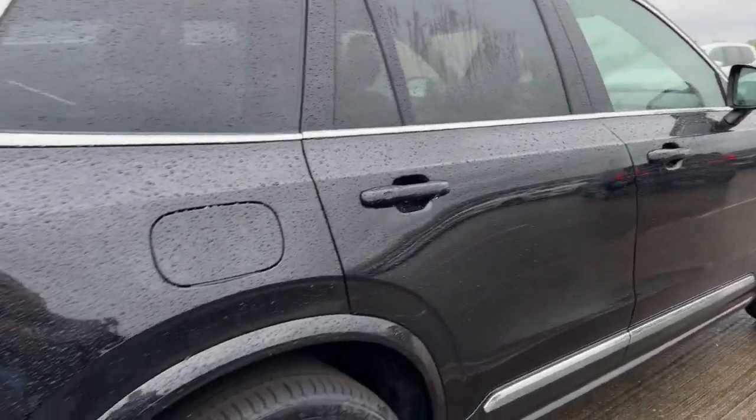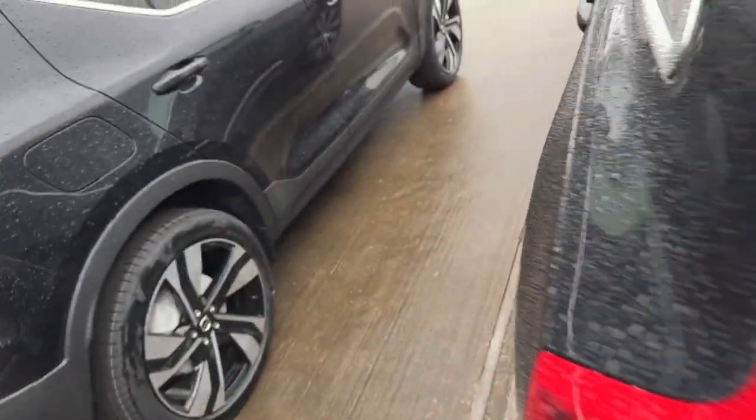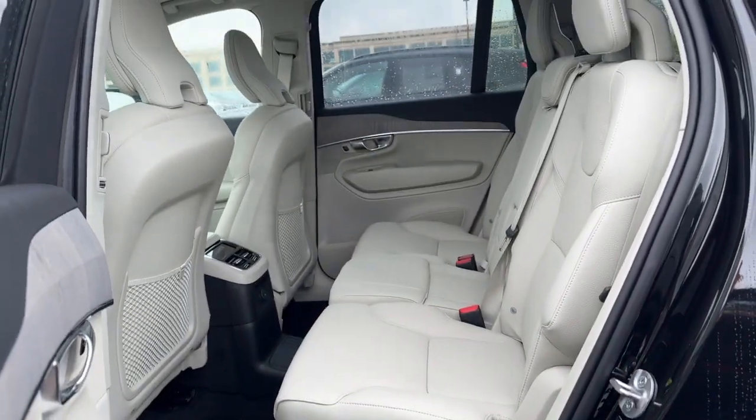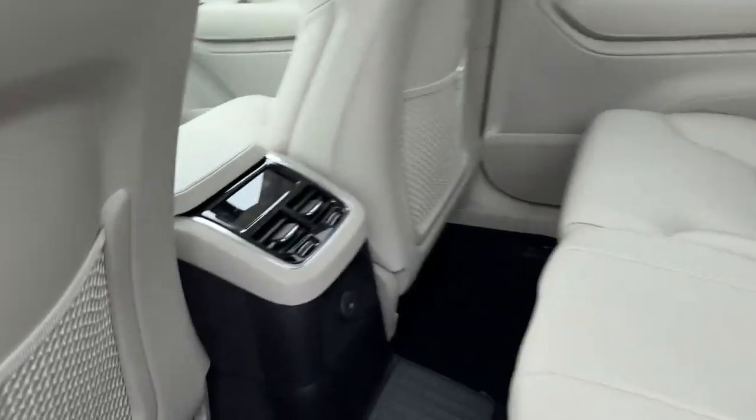These are just some of the great options this vehicle comes with: heated steering wheel, Apple CarPlay and/or Android Auto, panoramic roof, keyless entry, moonroof, navigation system, heated mirrors, power liftgate, heated rear seat, premium sound system.